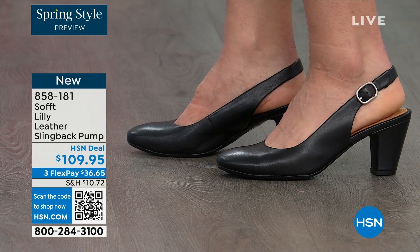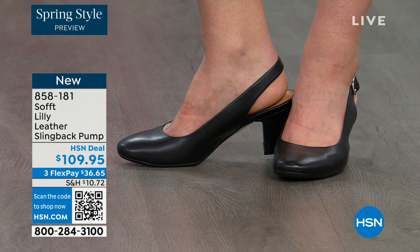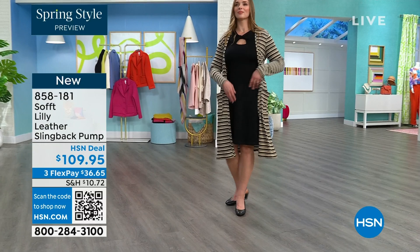I love that they're super comfortable the moment you put them on. They're adjustable on the strap. They feel good underfoot. The heel height is two and three quarters inches high, and you pop them on and go — for work with a dress.